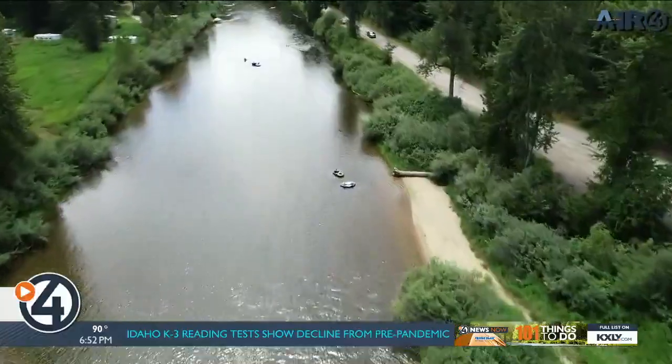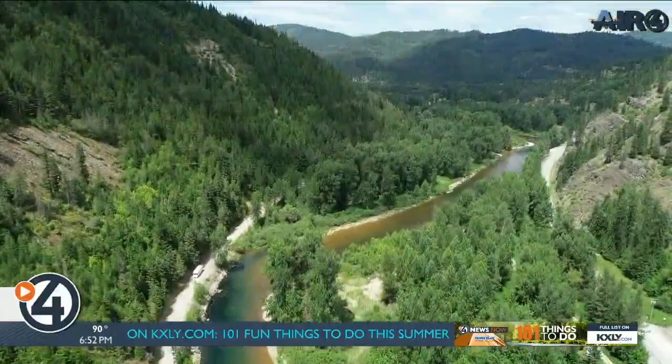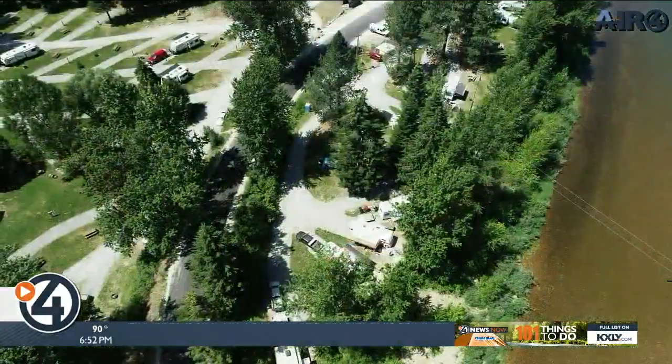A lot of people have a lot of fun on the river. We're one of the big floater takeouts for people floating the river in the summertime. It's about a three and a half mile stretch — they'll put in up at Bumblebee Bridge and then float down to the campground and take out here.